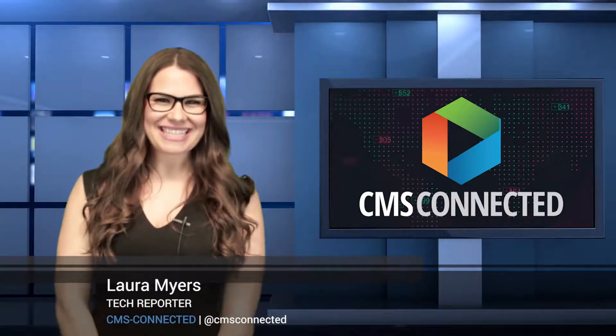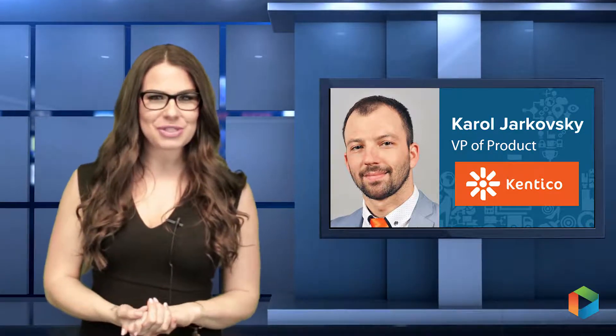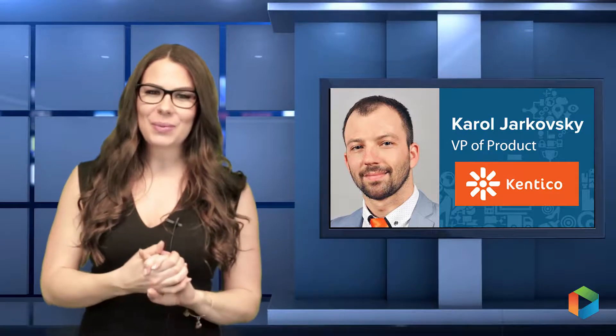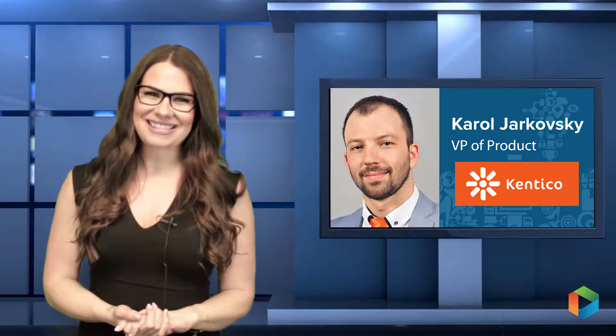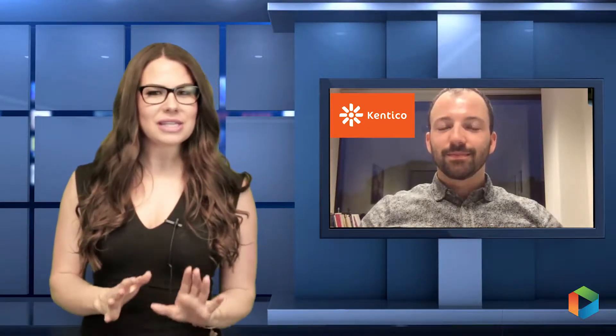Laura Myers here for CMS Connected, chatting with Carol Yarkovsky, VP of Product at Kentico Software, going over how they're assisting their users with GDPR compliance and what their future outlook is as an organization. We'll kick this off with the GDPR. Compliance is a very prominent concern in the market right now, so I'm curious to hear what platform changes and/or education initiatives have you guys rolled out to assist your users with their own compliance effort?